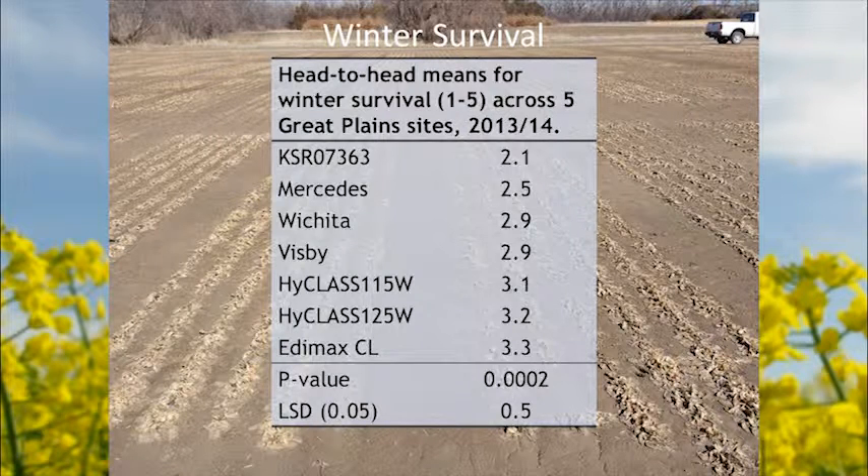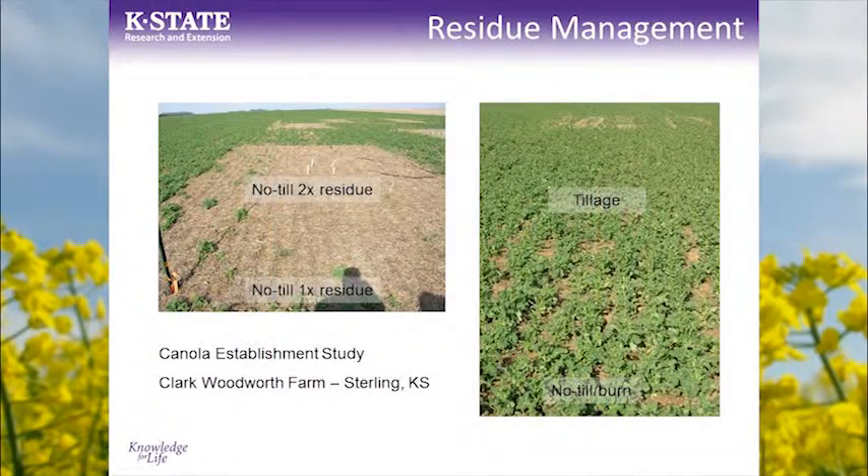Finishing off with slides showing management issues — heavy residue can be very detrimental to survival in winter canola. In very minimal-disturbance no-till, we've learned that we have to move the residue out of the seed row to provide some bare soil around those plants to help radiate soil heat throughout the day. Otherwise, with residue there, it buffers the temperature and we see issues with winter kill. Showing 1x residue versus a plot with 2x residue moved over, and what a little bit of tillage and burning the residue then no-tilling into can do to improve survival.